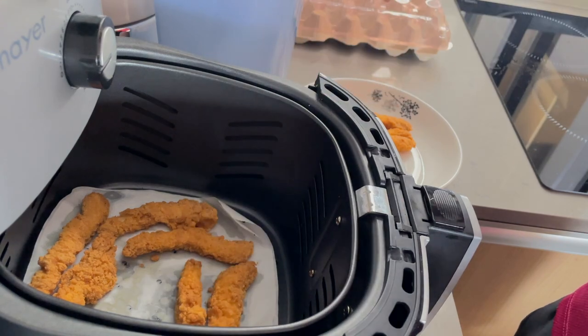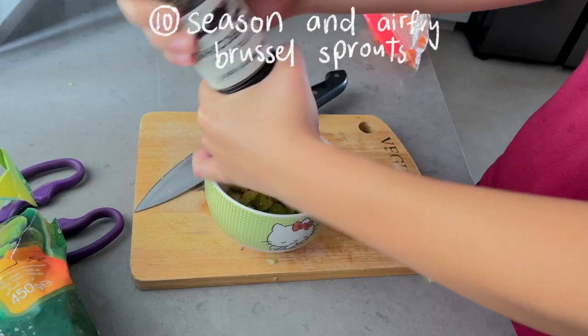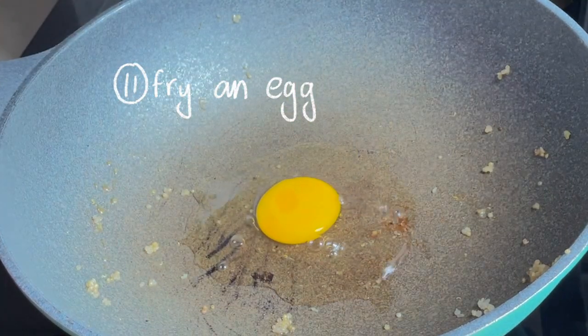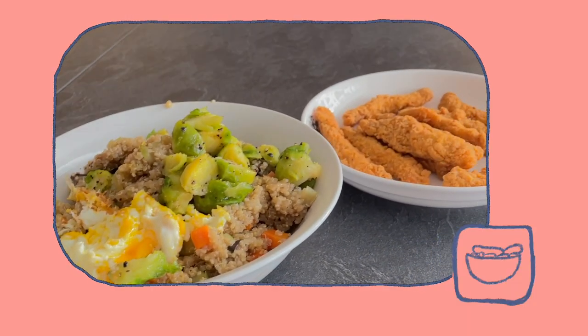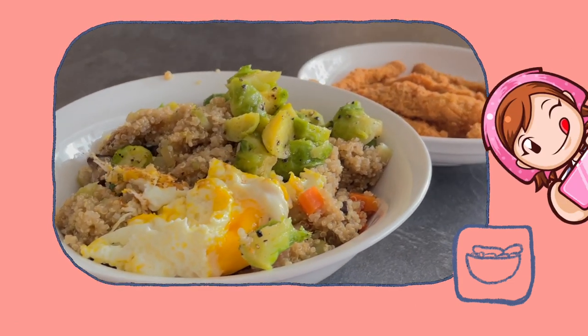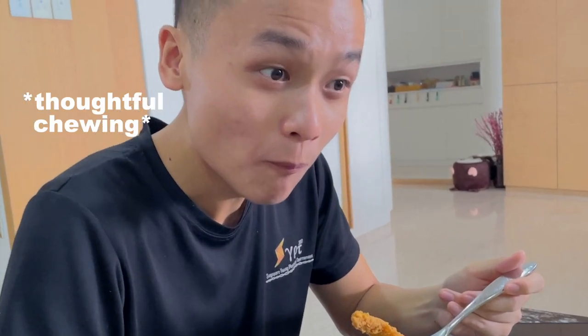Then take out the chicken tenders from the air fryer and prepare your Brussels sprouts — season them and throw them into the air fryer. To top everything off, you can fry an egg. Honestly, I feel like this looks pretty good, and this is definitely one of the healthier meals I made. Results — it's perfect! Kang Wei approved!